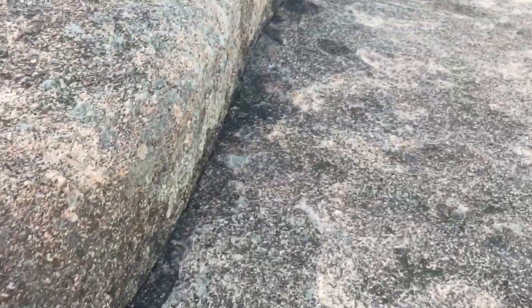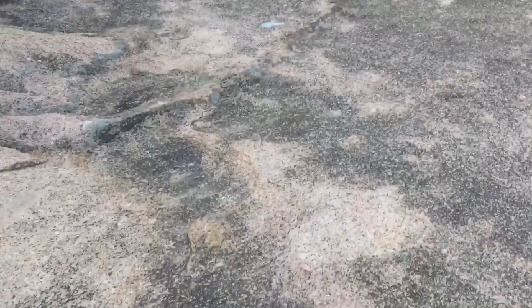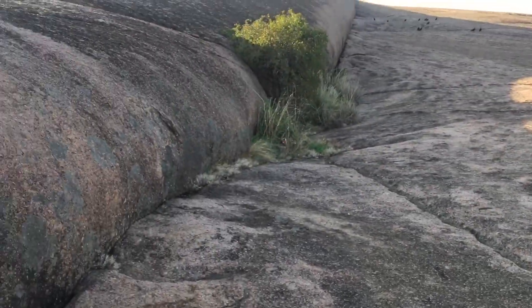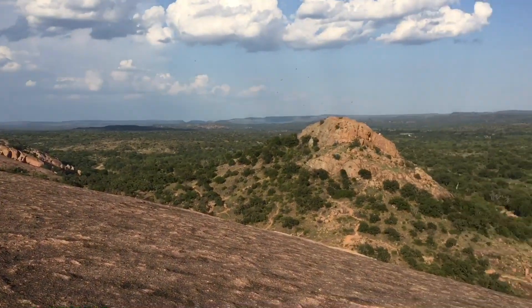This didn't erode off. Look at this crack. Big ol' bulgy thing — look at that. I wish you guys could see it in real life. This video is not going to do it justice. It's nothing like being here in real life.